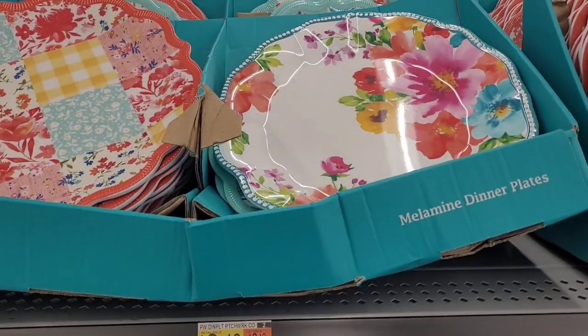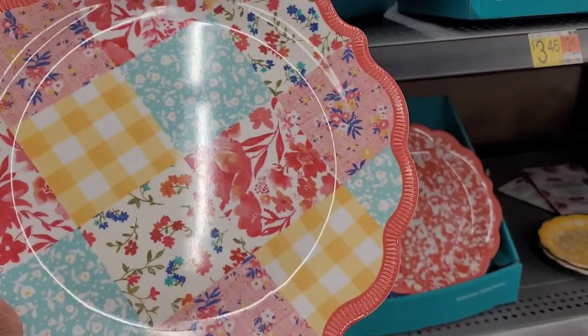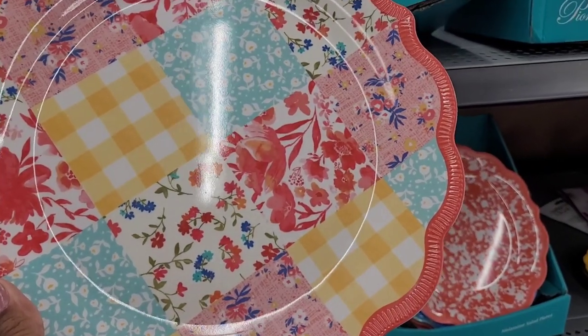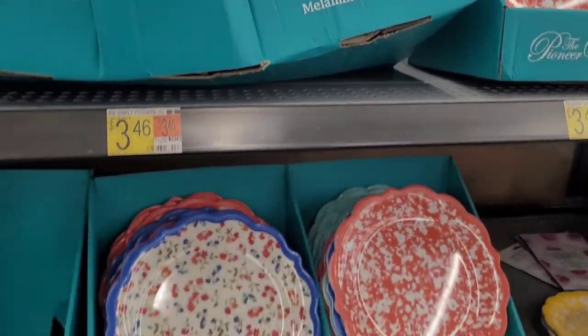Those are pretty. Are they hard plastic? Yes! Wow, I absolutely love those. At $3.46, I love those.